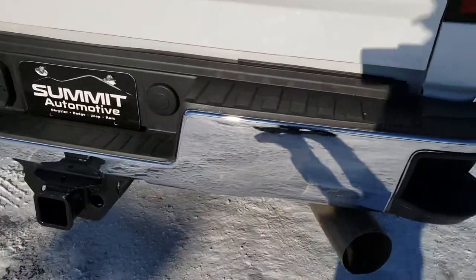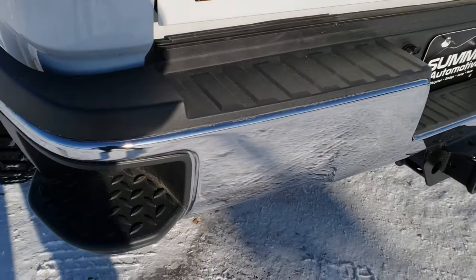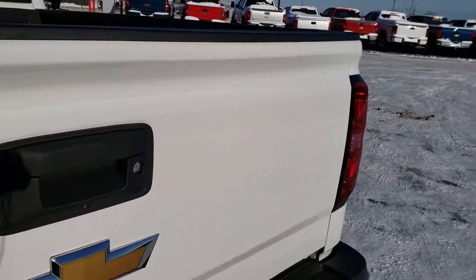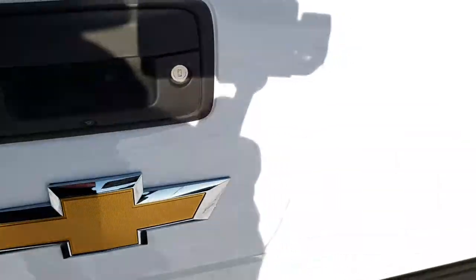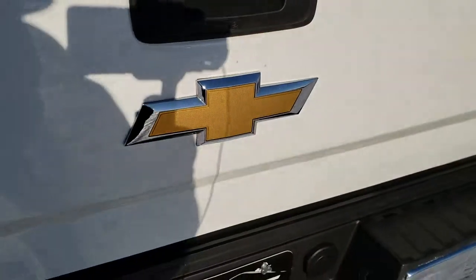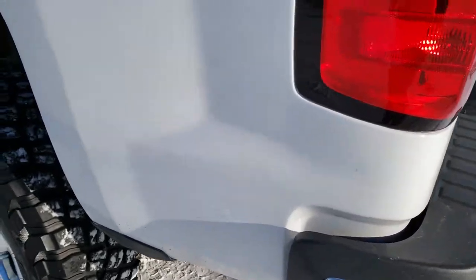Rear bumper steps. Full towing package which includes receiver, 4-pin and 7-pin wiring. No dents or dings on that rear bumper. Tailgate's in nice shape. It has a spray-in bed liner, gooseneck hitch and wiring for that gooseneck hitch. It has the easy drop-down tailgate so your tailgate's never going to slam down on you.